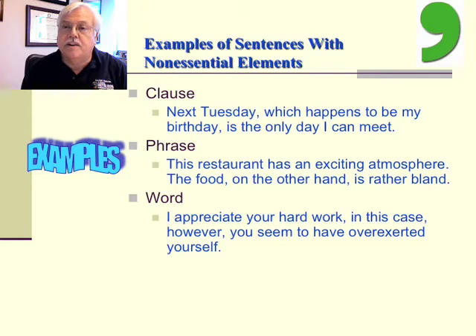A phrase example: 'The restaurant has an exciting atmosphere. The food, on the other hand, is rather bland.' Or a word example: 'I appreciate your hard work; in this case, however, you seem to have overexerted yourself.'